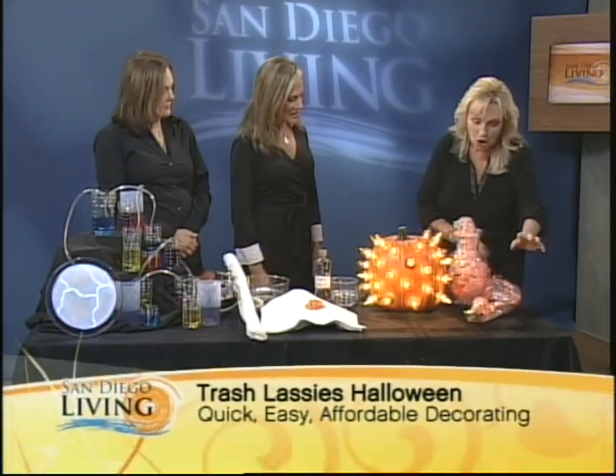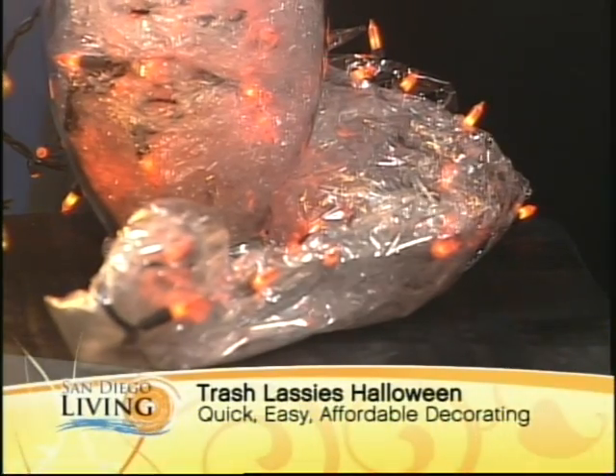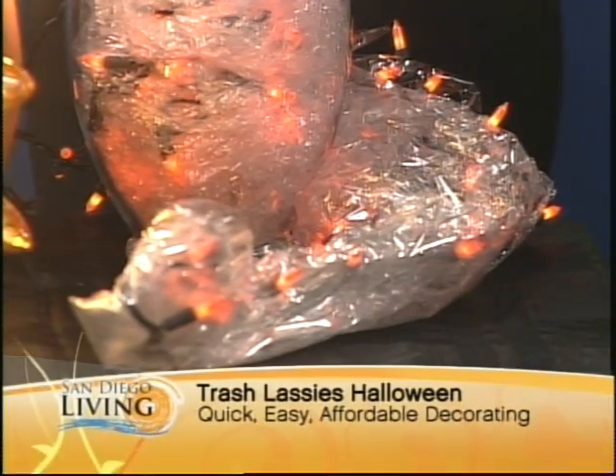Over here — people always have Christmas lights. You never know what to do with them; they stay in the attic all year long. Pull them out for Halloween! Take the tiny lights, wrap them in heavy-duty cellophane, get clear vases or bowls — any color cellophane or lights will do. Just twist them around and put them around the house. It adds a little glow to the holiday season. You've got them all strung out and already checked for Christmas, so you're halfway there. It's easy.